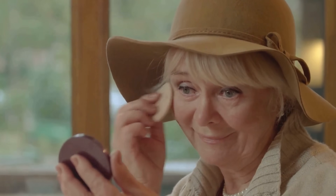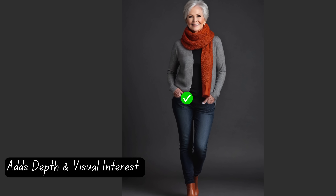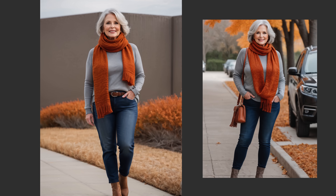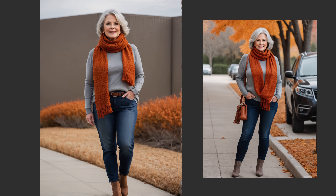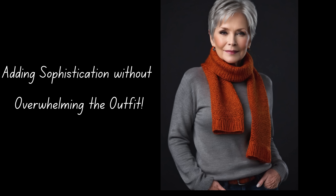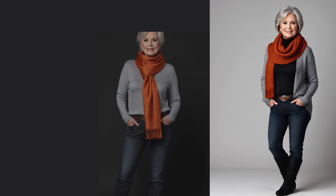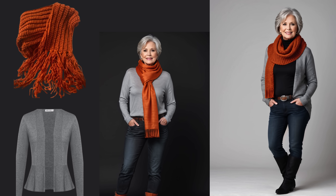Burnt orange is a warm hue that beautifully complements warm skin tones, providing a vibrant contrast to light gray. This pairing adds depth and visual interest to your outfit while enhancing the overall warmth of your look. The warm tones of the burnt orange scarf help balance the cooler nature of light gray, preventing it from washing out your complexion. As a versatile neutral, light gray serves as an excellent base layer, allowing the burnt orange scarf to take center stage, adding sophistication without overwhelming the outfit. Light gray offers a soft, elegant touch that enhances the richness of warm colors. Incorporating different textures, such as a chunky knit scarf or a lightweight gray sweater, can add visual interest and dimension, resulting in a more dynamic and stylish ensemble.